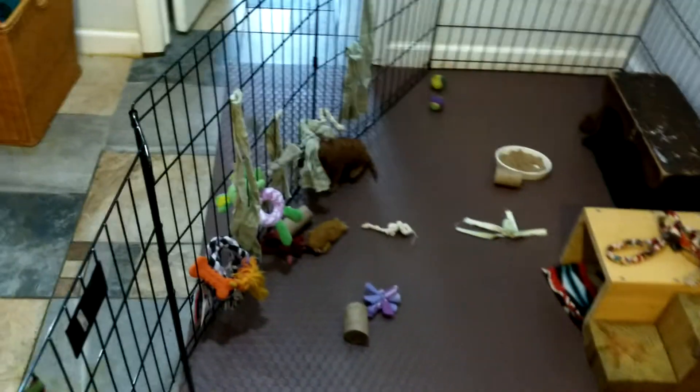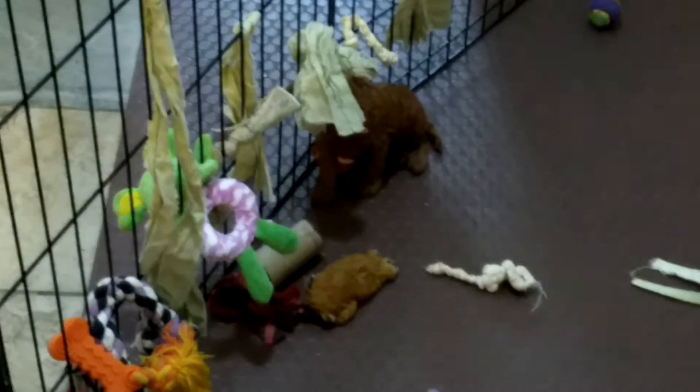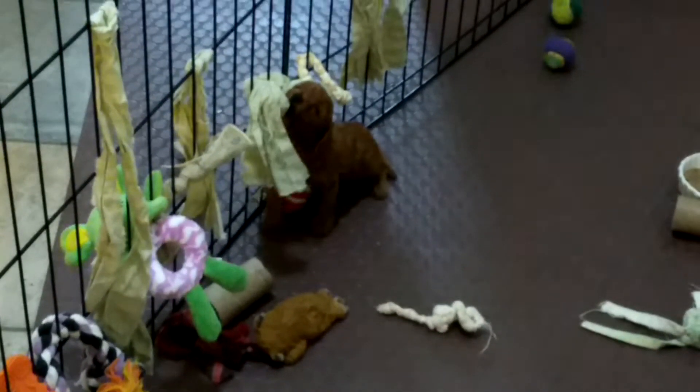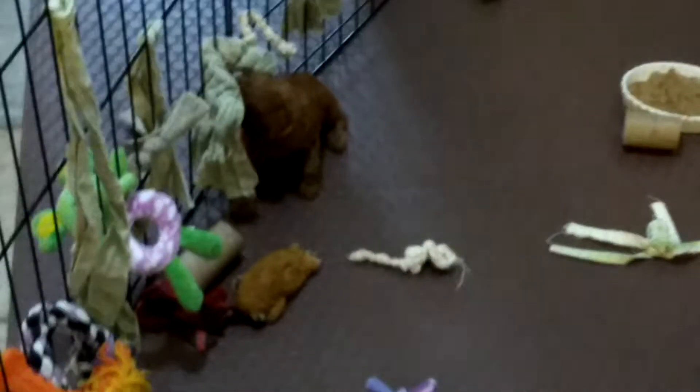We've got a puppy over here playing with the toy wall. Wolfie and Prancer have top and bottom teeth, and Vixen and Cupid, who were a little smaller when they were born, have bottom teeth but their top teeth are still just nubs. Actually, I didn't check them this morning — they might be out already.